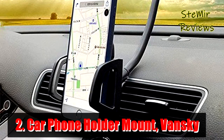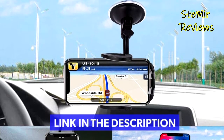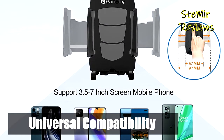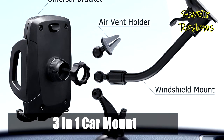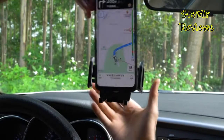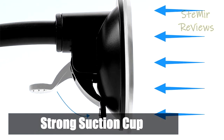Number 2 in our top is from the Vansky brand. This Vansky 3-in-1 design phone holder offers three-way mounting: it can be wall mounted, clipped to your car's air vent, used as a dashboard mount, or as a windshield phone mount. It features 360-degree rotation for quick portrait and landscape views, so you can always find the perfect angle at a quick glance. It comes with easy-to-assemble parts and no tools required. Strong suction cups secure firmly to your vehicle. To adjust the position, simply lift the lever at the base, adjust, then press down to lock it.